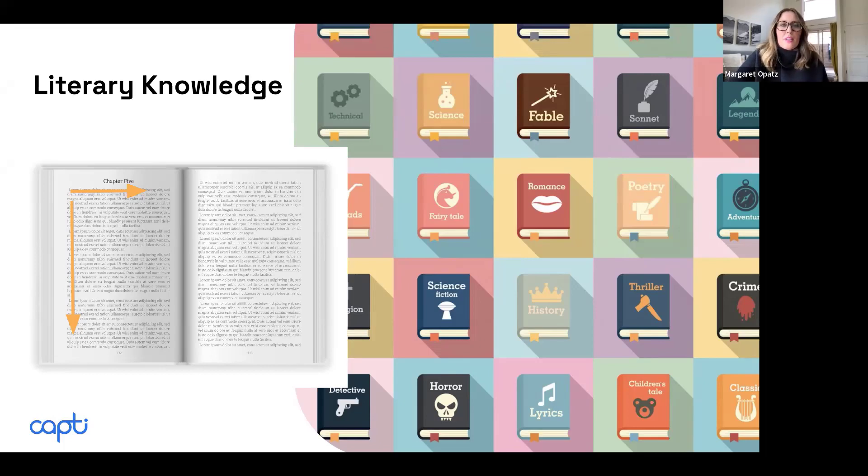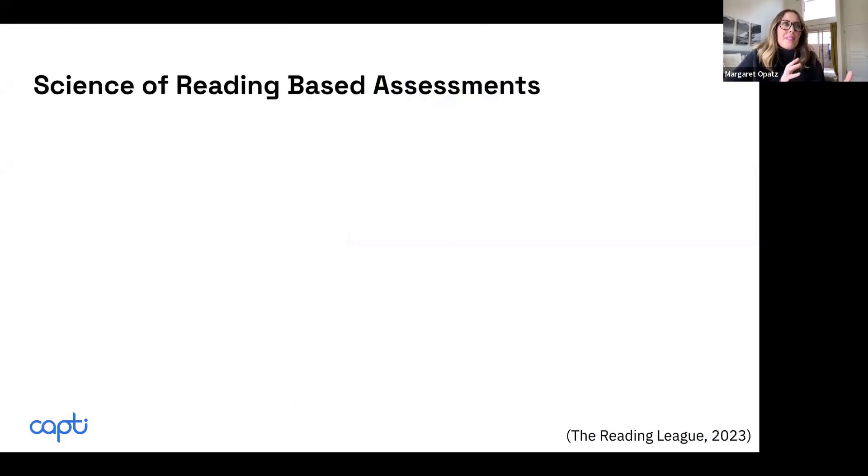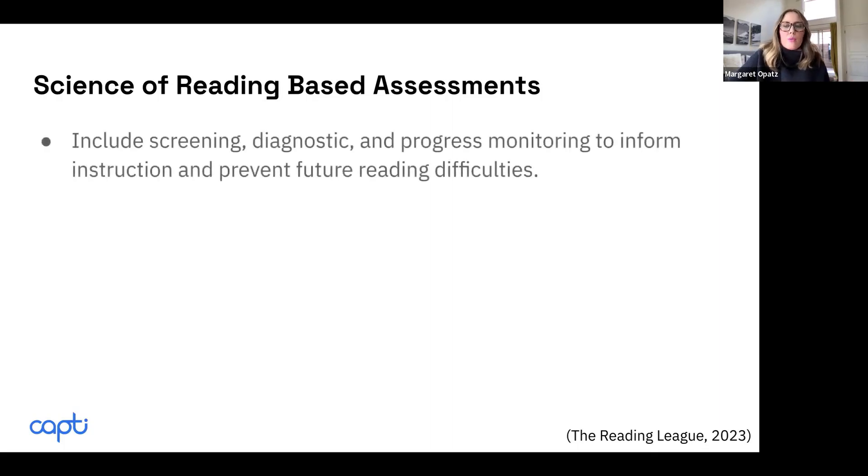Those are the overall things you really have to know to be successful in language comprehension. One thing that's really important is to use an assessment that is also based in the science of reading. It's great to have curriculum that follows the science of reading, but assessments must also be aligned to it. The Reading League has a wonderful overview of what scientifically based assessments look like. They should include screening, diagnostic, and progress monitoring to inform instruction and prevent future reading difficulties.